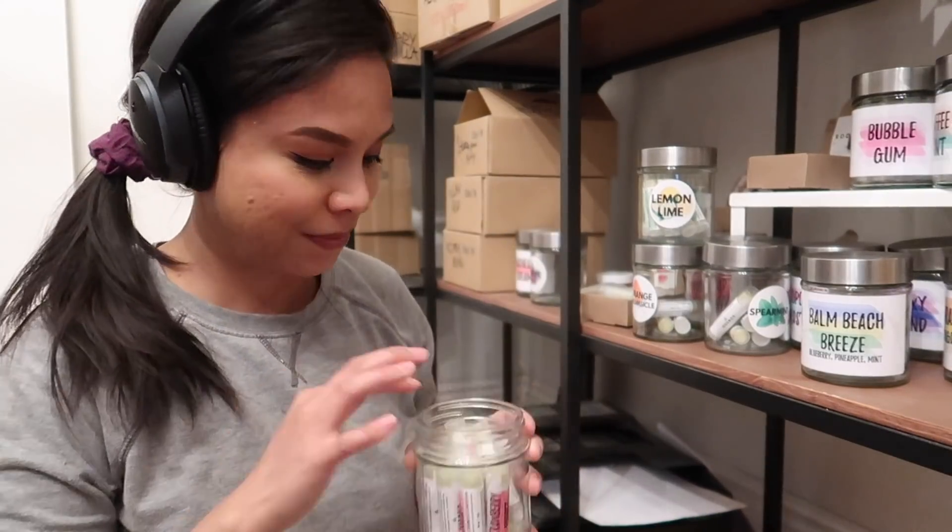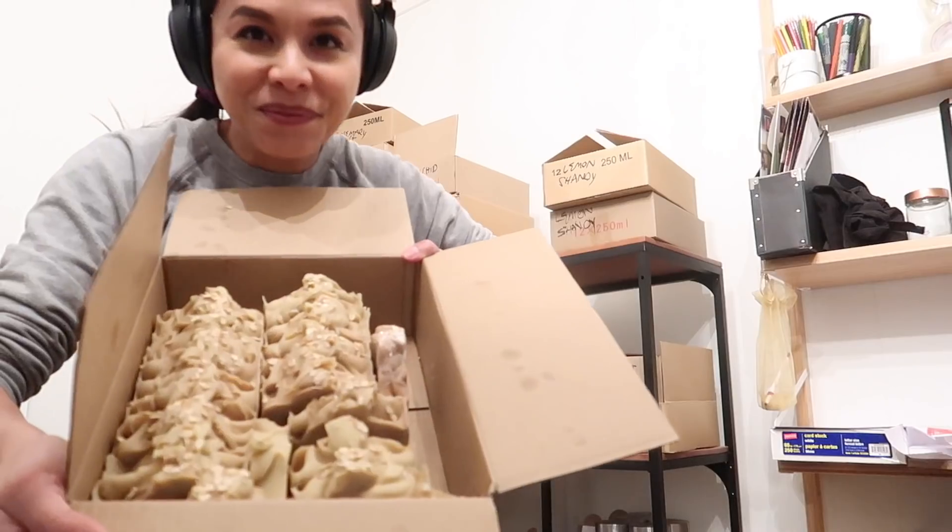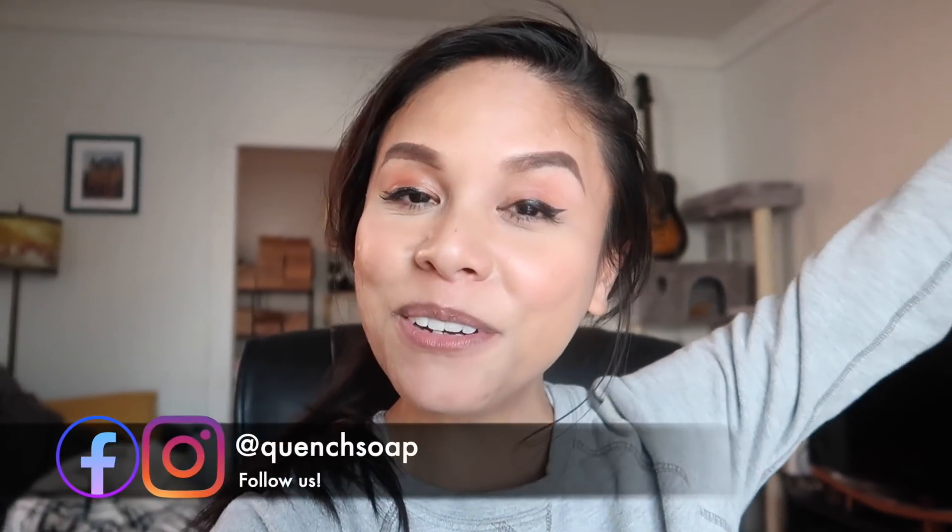Hey guys, welcome back to my channel! Today's video is going to be a fun one because I want to take you guys along with me to count all of my inventory. Today is inventory day and I want to show you guys how we do it here at Quench Studios. If you're new here, hello! My name is Jerica, I am the owner and creator of Quench, and on this channel I talk all about my business — how I make my products, how I sell those products, and all the business admin stuff a business has to do to keep running.